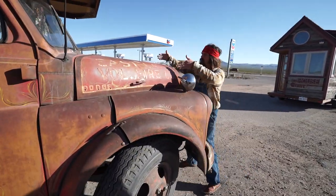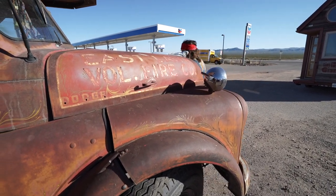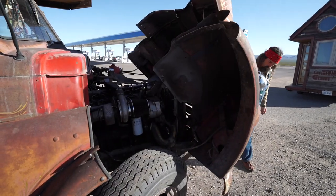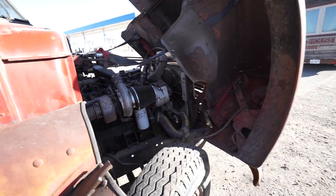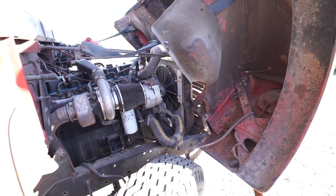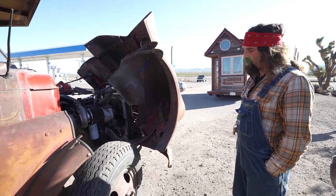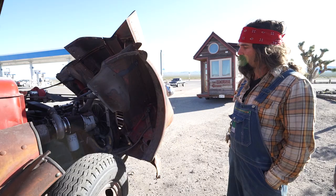Normally this butterfly hood is open, but it's been modified — now it's a tilt front end, just for easier access to the motor. A lot easier to work on. What kind of motor is this again? This is a 1990 5.9 Cummins diesel with the turbo. I have no idea what that means, but it sounds impressive! It's a really good motor — gets good gas mileage and it feels good.